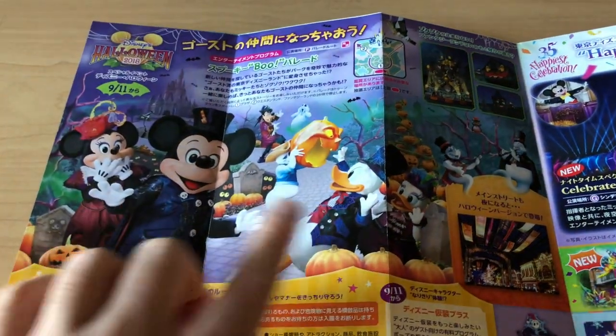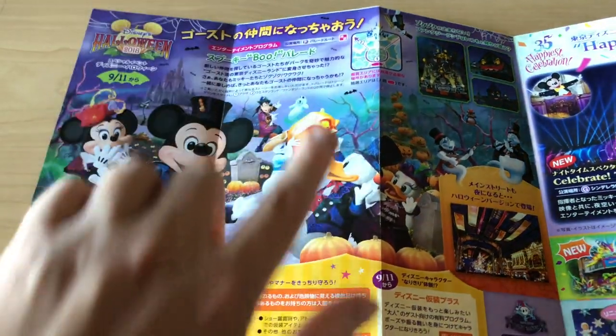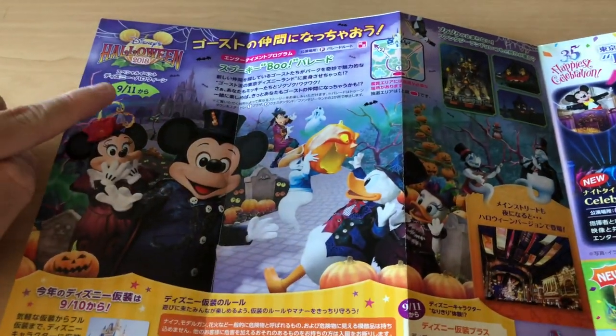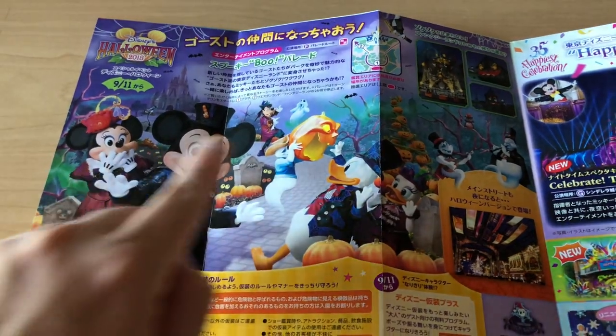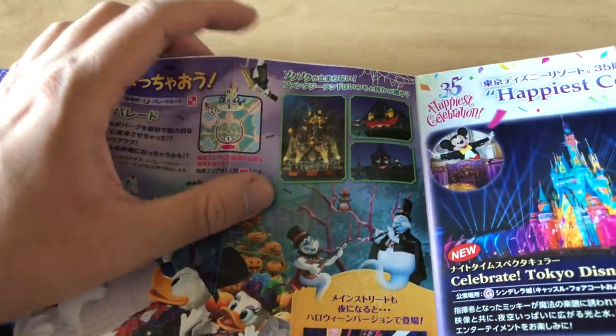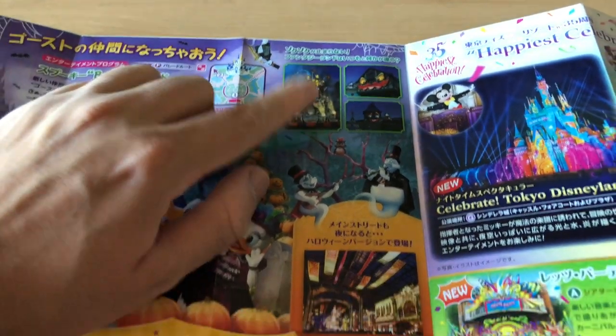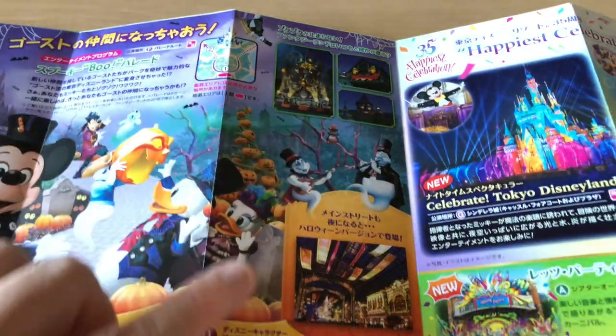Open it up and you're going to see this awesome graphic for the new Skip Boo Parade — brand new this year. It doesn't start until the 11th, so just keep that in mind. You can see all the awesome costumes here, and there's going to be different decorations around the park. These look awesome, can't wait — because these aren't up yet.